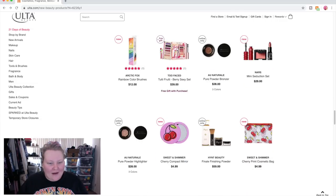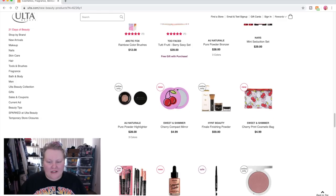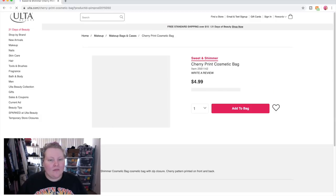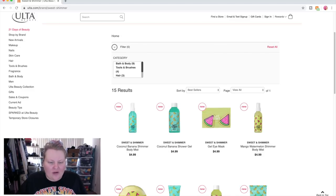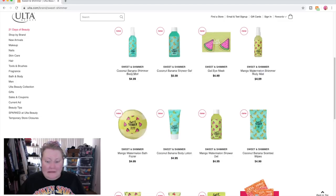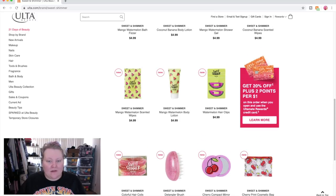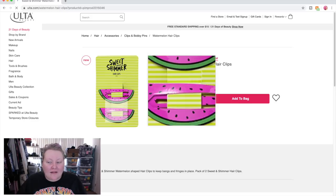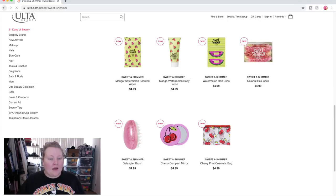Look how cute this little compact mirror is — a little cherry one! Sweet and Shimmer — what brand is that? There's a coconut banana shower gel and shimmer body mist; it looks like it's for a very young demographic, like Claire's-type makeup. Oh my gosh, watermelon hair clips — how cute! I think that is adorable.